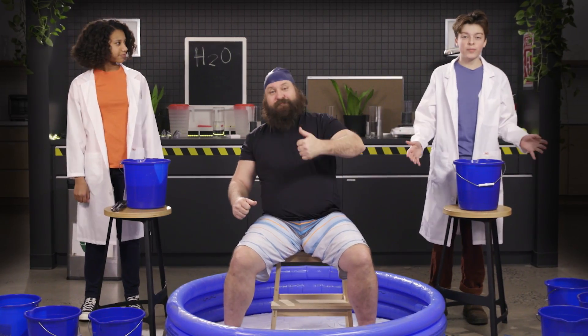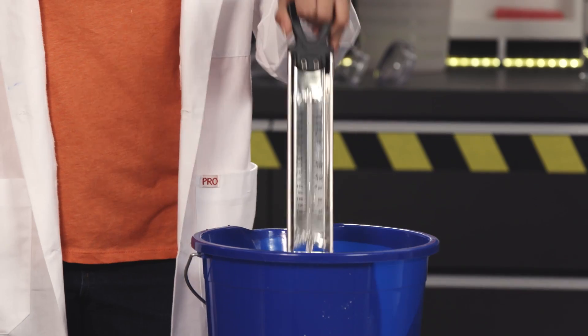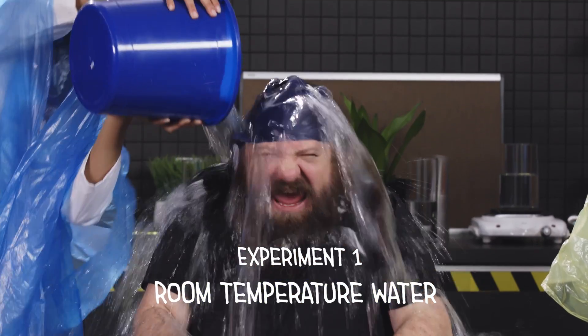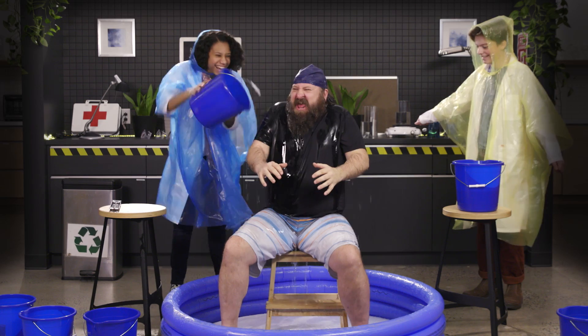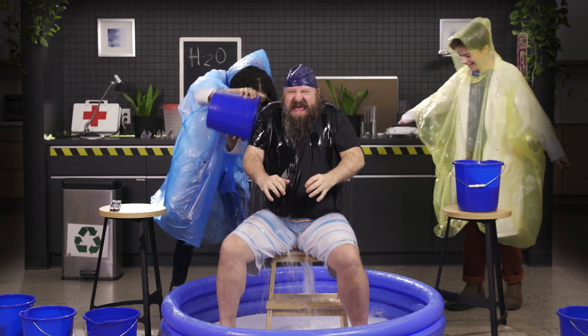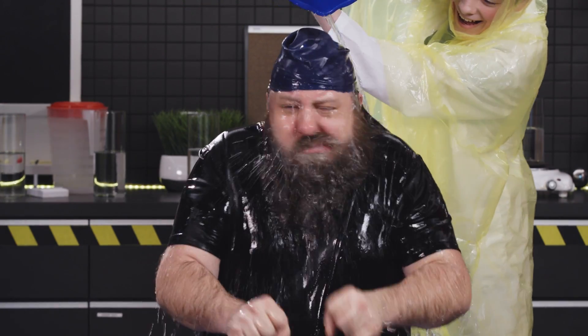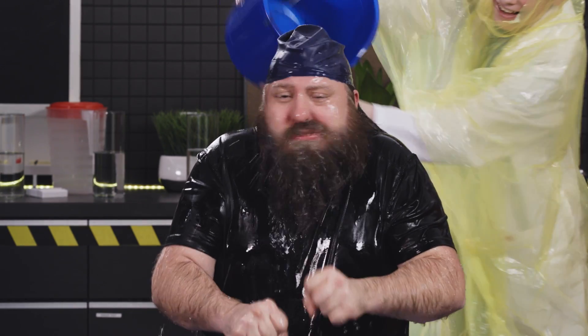In our first experiment, Teddy will feel the effects of room temperature water on his very exposed skin. We have two buckets of water straight from the tap. According to our thermometer, they measure 59 degrees Fahrenheit or 15 degrees Celsius. Let's do this! When water hits you or you get splashed with room temperature water, it feels even colder than the air around you. That's because the water steals heat from your body as soon as it touches you, which is much faster than the air.